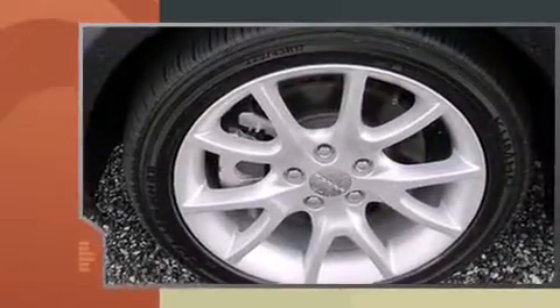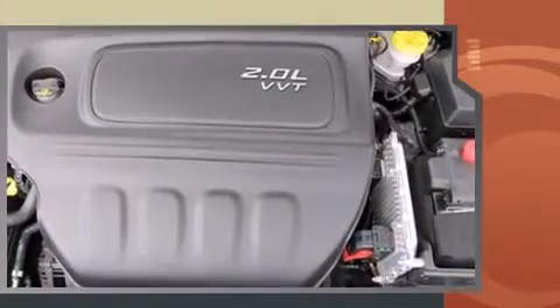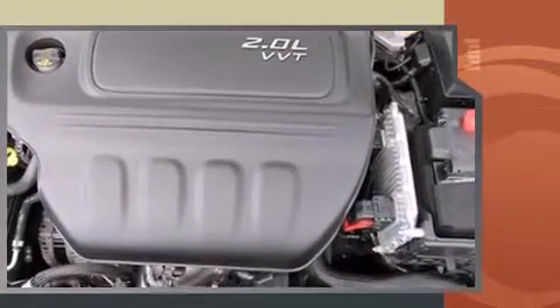Dodge prioritized comfort and style by including front and rear reading lights, one-touch window functionality, variably intermittent wipers, and remote keyless entry.